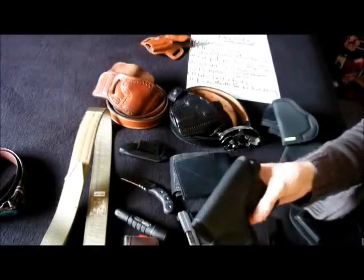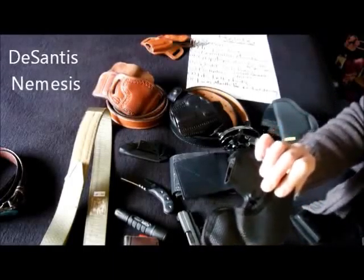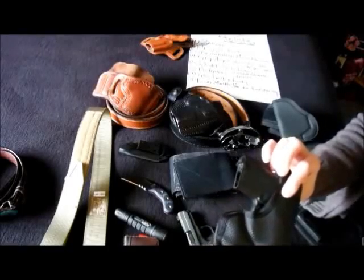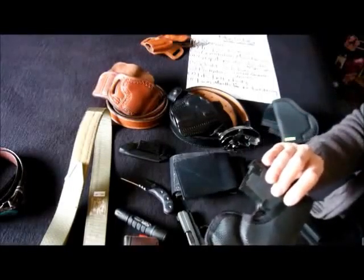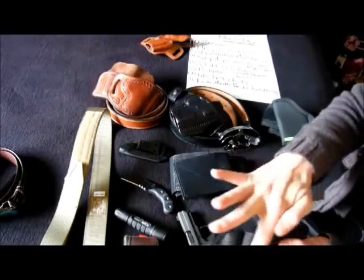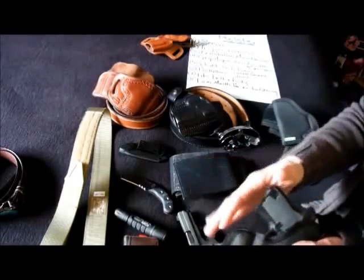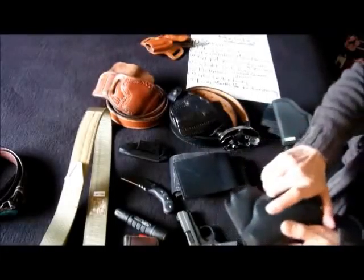Number two: does it protect the trigger? I mean, does it conceal or cover the entire trigger guard area. The entire trigger guard is not covered with the Nemesis — you can see there's a little bit of space there. Anytime you're going to carry a gun in your pocket, it's best not to carry anything else in that pocket. But this would be an example where something could possibly get down into that trigger guard area because it's not completely protected. I would want a pocket holster that completely covers the trigger guard and snugs all the way up to the grip area.